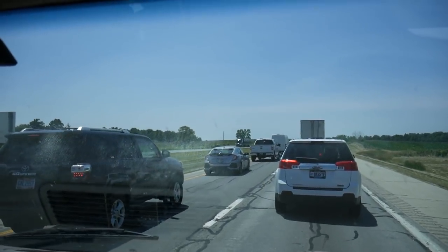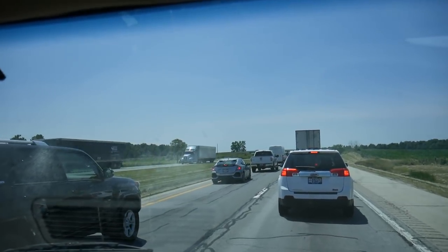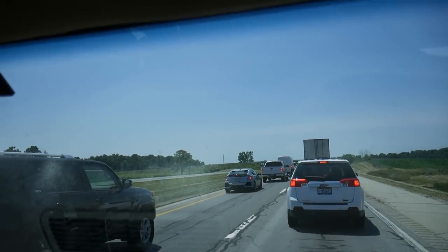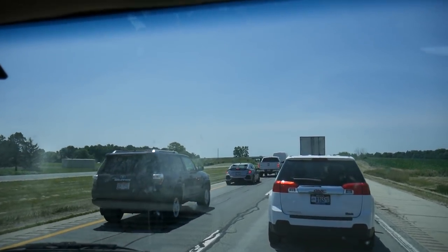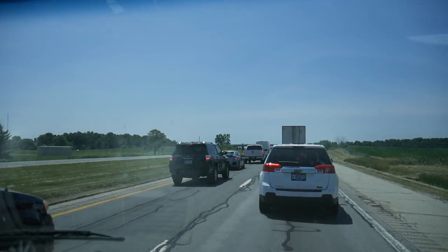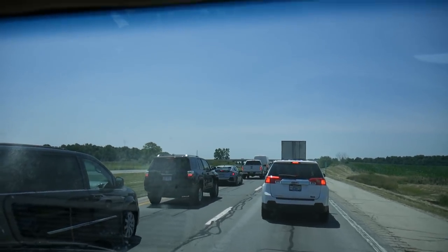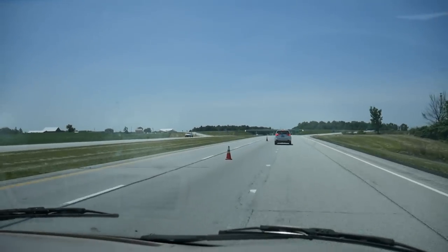We got stuck in traffic and have been slowly moving. I don't know what the holdup is. We've been looking at license plates — we've seen Tennessee, Kentucky, Michigan, Texas, a bunch of Ohios, New York. We're the lone Indiana. Still going slow but we're speeding up.